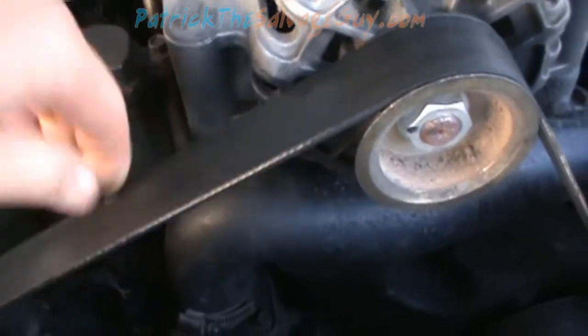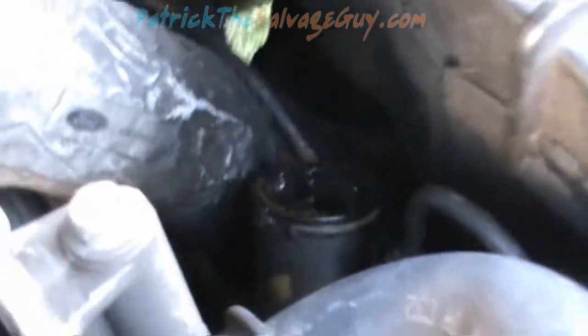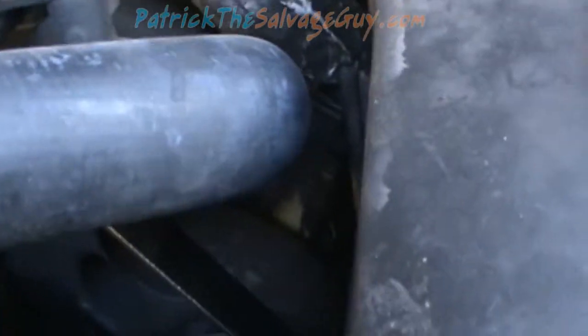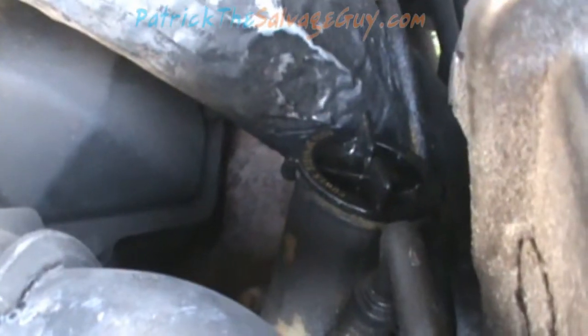Other things to check are obviously the serpentine belt — it's been replaced on this truck and shouldn't need one yet. One thing to really look out for is if you see loads of caked-on fluid. There's gobs of fluid here on the driver's side especially, compared to the passenger side. You'd think maybe your power steering pump is leaking, which is what I thought, but if you look at the filler cap you can tell it's been leaking from the cap. About every Ford I've had, I've had trouble with power steering pumps leaking from the caps.